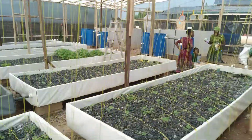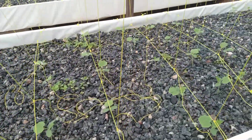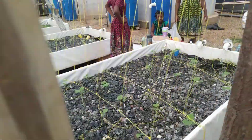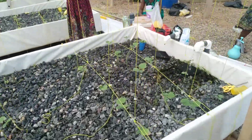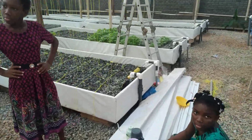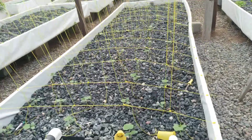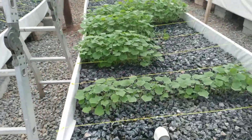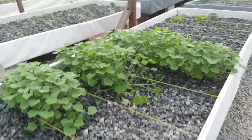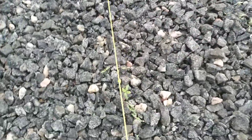There's another grow bed with the same cucumbers and some mints, they're doing well. There's another grow bed with cucumbers — very well. These are the next cucumbers, they're coming up very fast.